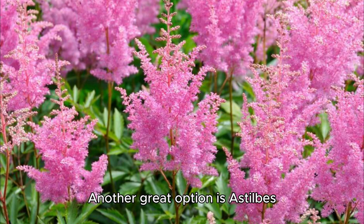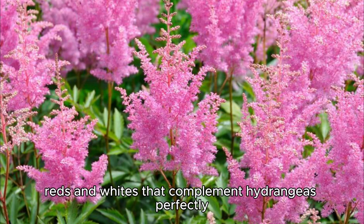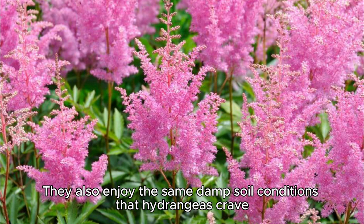Another great option is astilbes. Known for their feathery plumes, astilbes add a burst of color in pinks, reds, and whites that complement hydrangeas perfectly. They also enjoy the same damp soil conditions that hydrangeas crave.